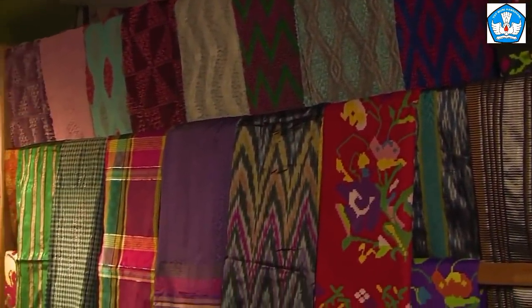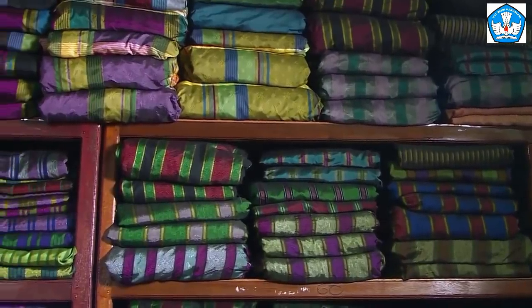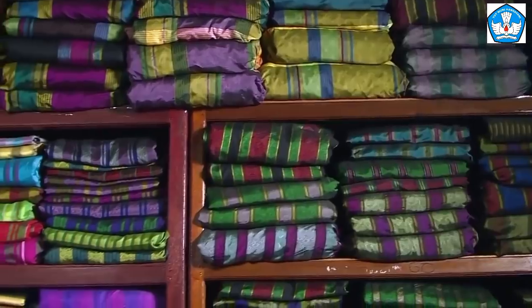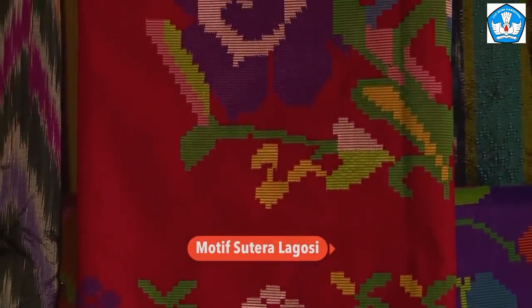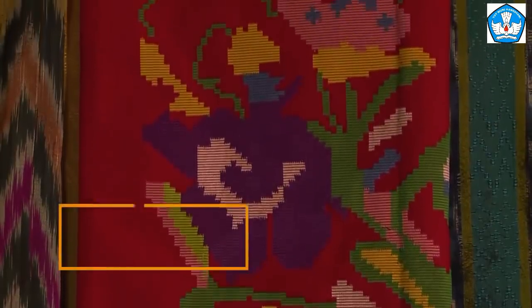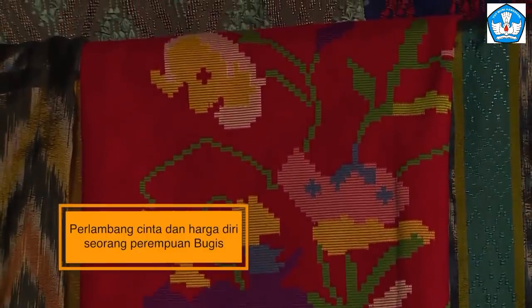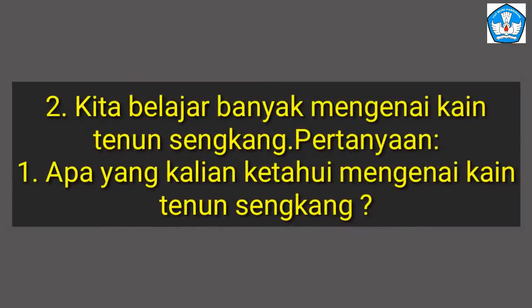Selain warna, motif khas kain tenun sutra Sengkang juga menjadi ciri khas yang telah ada sejak ratusan tahun silam. Besides color, the distinctive motifs of Sengkang silk weaving have existed for hundreds of years, though over time these motifs have undergone modifications. There is also the lagosi motif, which in recent years has held a special place for lovers of Sengkang silk, symbolizing love and the self-esteem of Bugis women. We now move to Segment 2 questions.